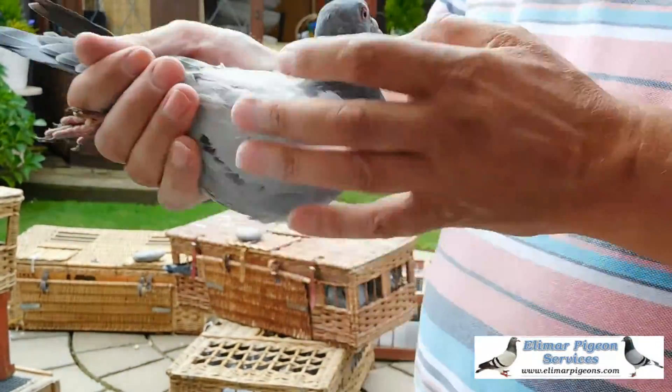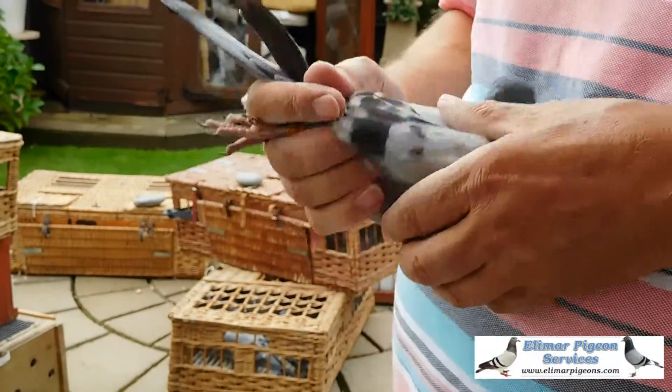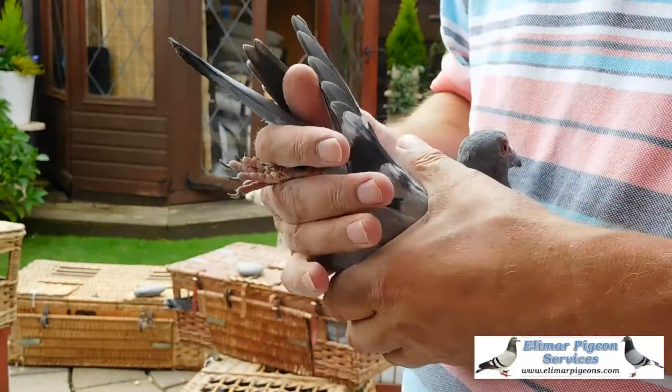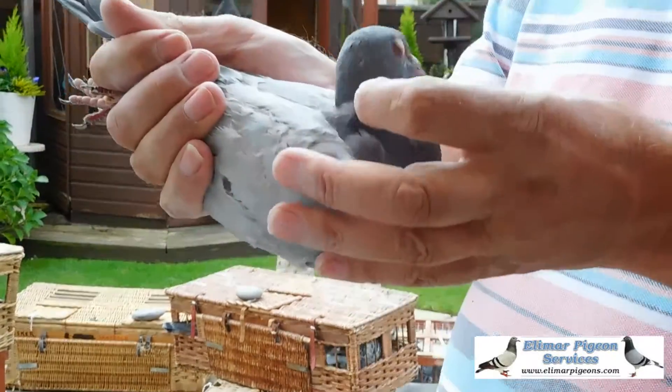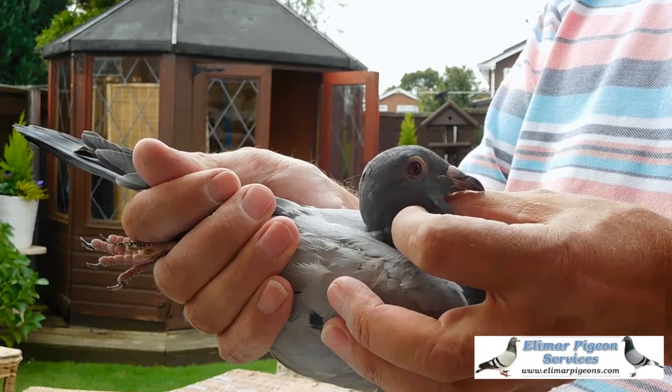It's a blue — I don't know whether it's a cochrane — it's a young bird, it's a late bred. Another 12 months it'll be a different pigeon and somebody will like that. It's a blue.